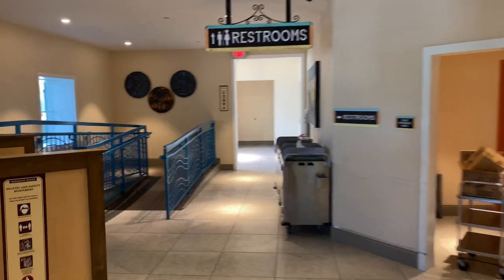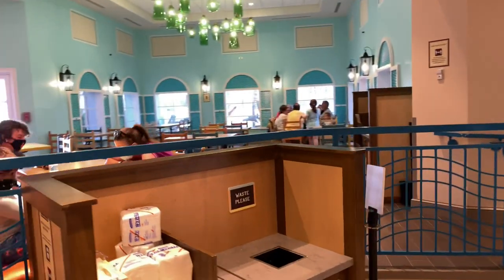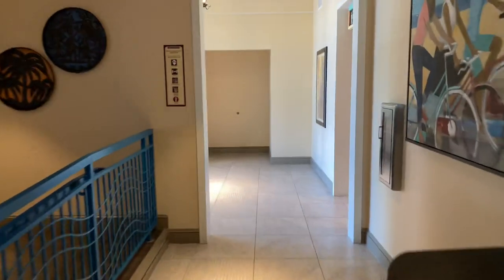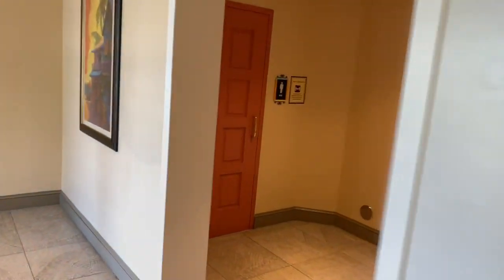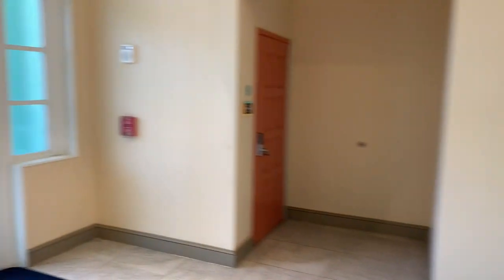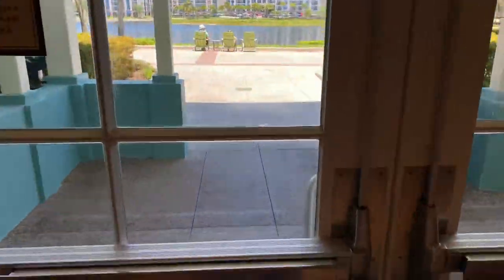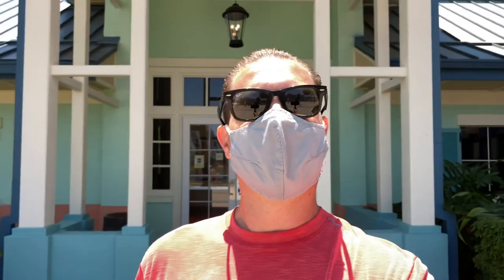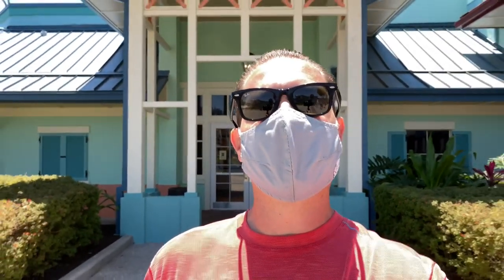Just up on the left-hand side is a little terraced dining area to enjoy your meal. And on the right-hand side are some restrooms. We're going to head over to the marina now, but before we do, let's take a look at Barefoot Bay Lake.